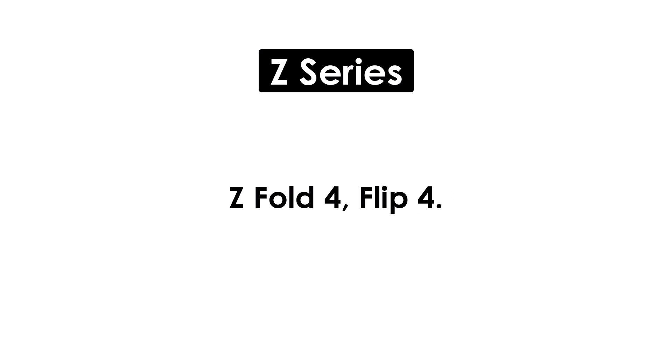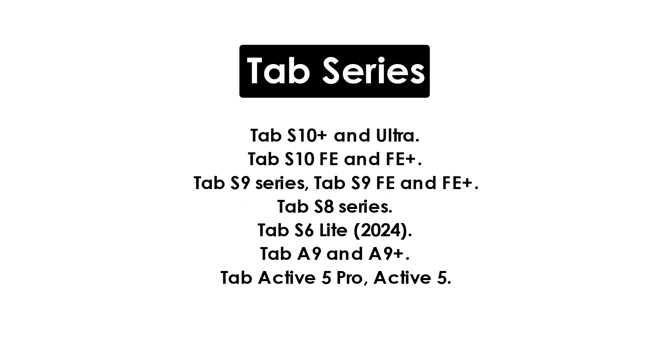Galaxy Tab series: Tab S10 Plus and Ultra, Tab S10 FE and FE Plus, Tab S9 series, Tab S9 FE and FE Plus, Tab S8 series, Tab S6 Lite 2024, Tab A9 and A9 Plus, Tab Active 5 Pro, Active 5.